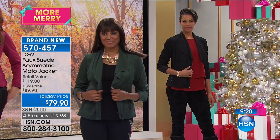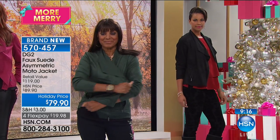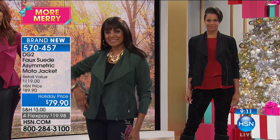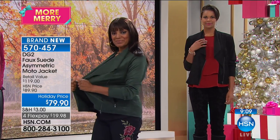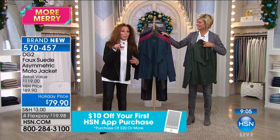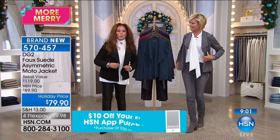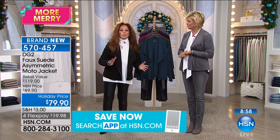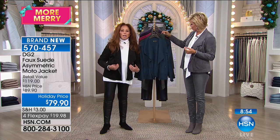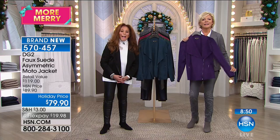It's very popular right now with lots of good colors to choose from. Item number 5-7-0-4-5-7. And you're not going to believe this — throw it in the washer and dryer. No dry cleaning bill. Comes out perfect every time.